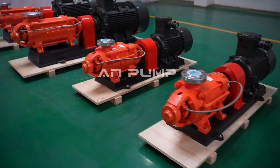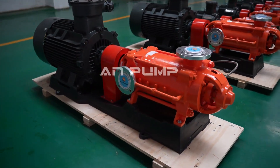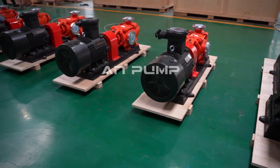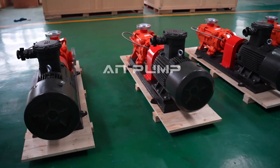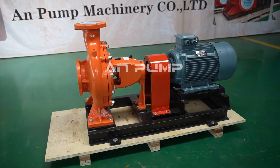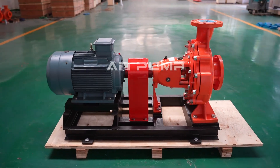When would a single-stage pump be better? Say you need to move a large volume of water at moderate pressure, but the source is far away — like a well a long way from the house. In that case, a well-designed single-stage pump with a larger impeller could actually be more efficient than a multi-stage, because it's designed for moving large volumes over distances. It's like comparing a marathon runner to a sprinter — built for endurance over long distances, not just speed.